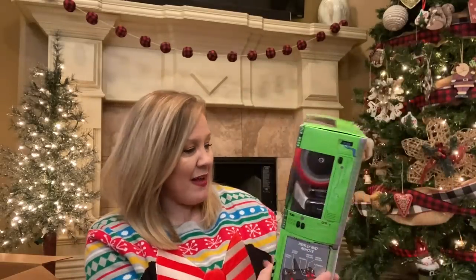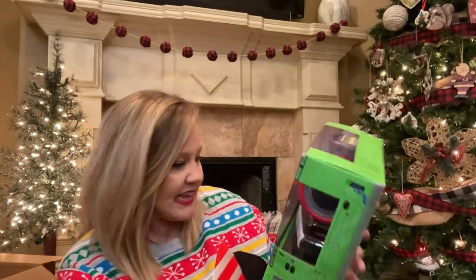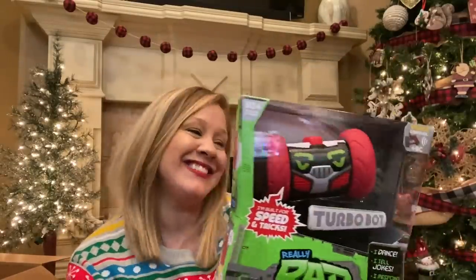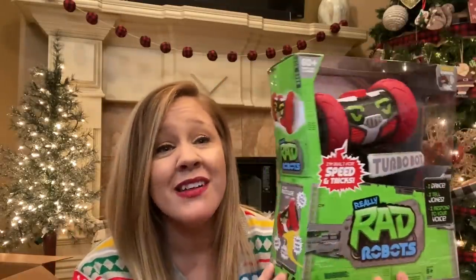Three more things and we're done. The next thing is something Addie did ask for that I probably never would have picked out myself — it is a really rad robot called the Turbo Bot. He's supposed to go really fast and follows voice commands. It says he dances, tells jokes, and responds to your voice. She's not always a girly girl — she doesn't like dolls and stuff and she's into things like this, which is okay with me. It comes with a remote control. I hope he's fun, because she's getting him.